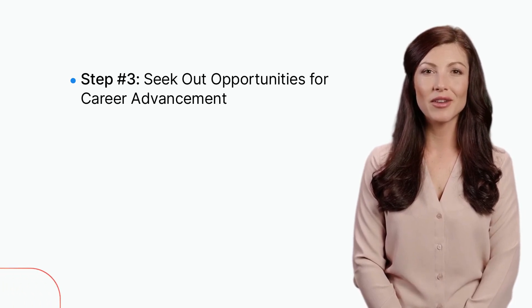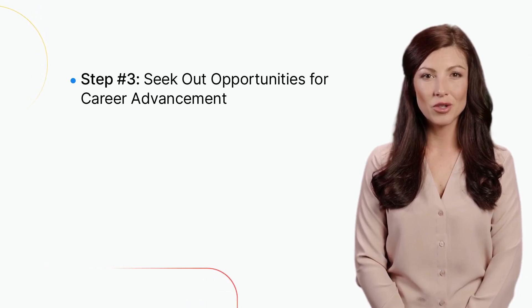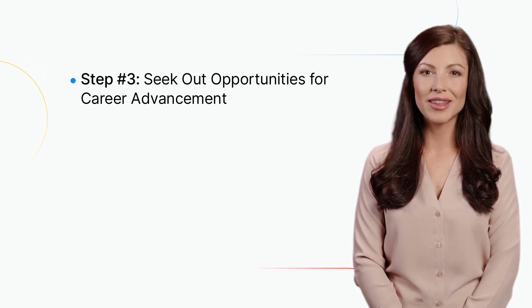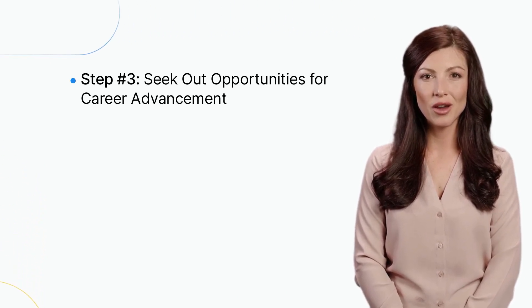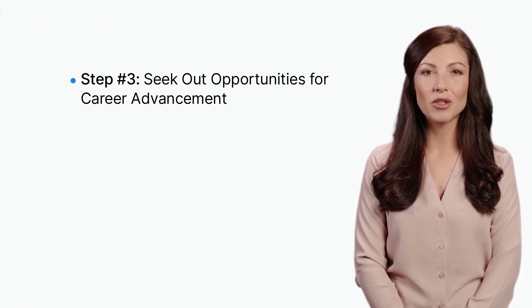Third, seek career advancement. Within your current organization, look for opportunities to advance your career. This could mean applying for a promotion, seeking out mentorship opportunities, or volunteering for additional responsibilities. Networking with colleagues and attending professional conferences can also help you stay current in your field and identify potential career opportunities.